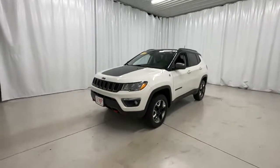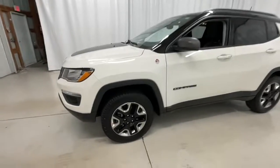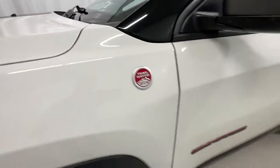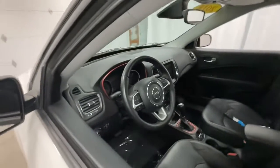Enjoy the view of this 2018 Jeep Compass. With less than 50,000 miles on the odometer, this vehicle stands out from the rest. Enjoy the adventure with confidence in the Compass. It offers the perfect blend of SUV versatility and state-of-the-art safety technology.